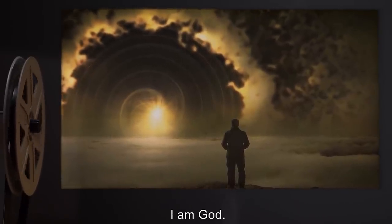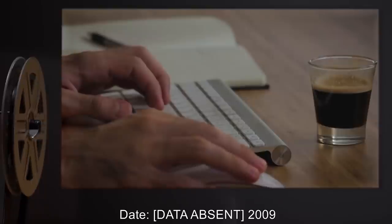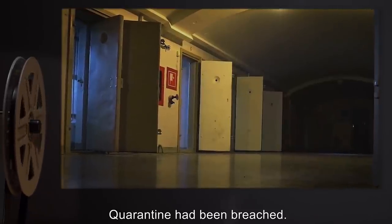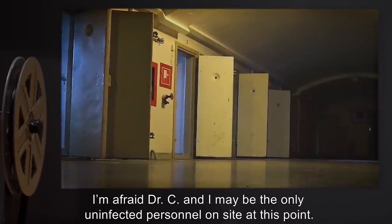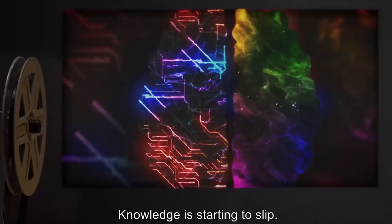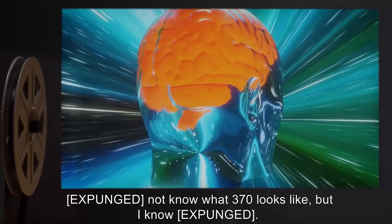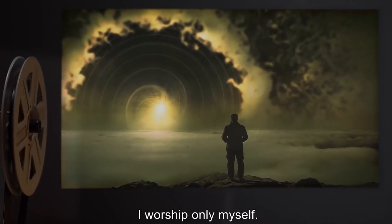[Data absent 2009.] There is no God. Quarantine has been breached. I'm afraid Dr. C and I may be the only uninfected personnel on site at this point. He's only safe because he was in that quarantine cell for so long. Knowledge is starting to slip. I know things. [Expunged.] Not what 370 looks like. But I know. [Expunged.] There is no gate. I worship only myself.